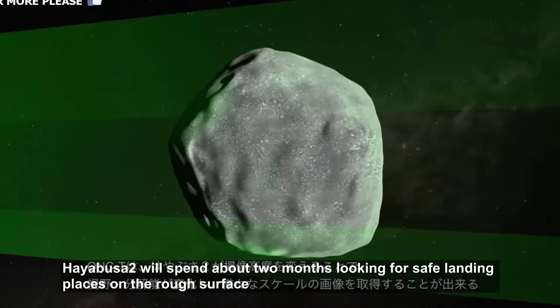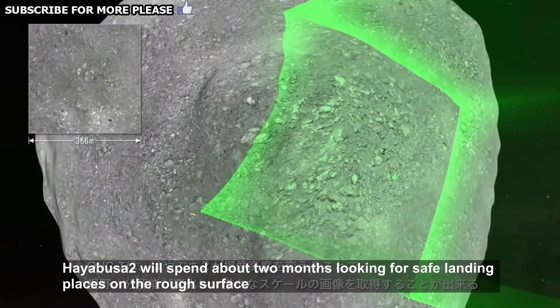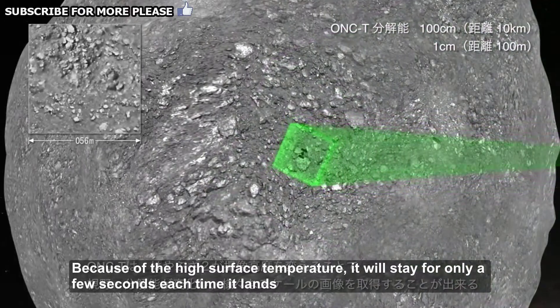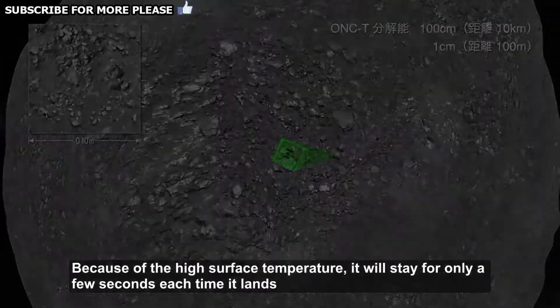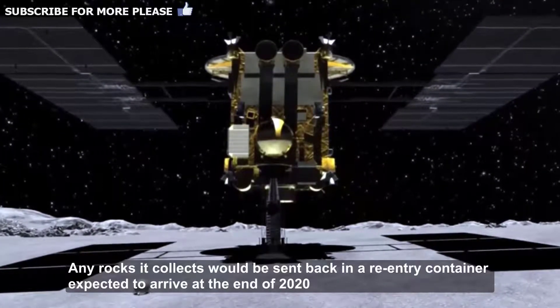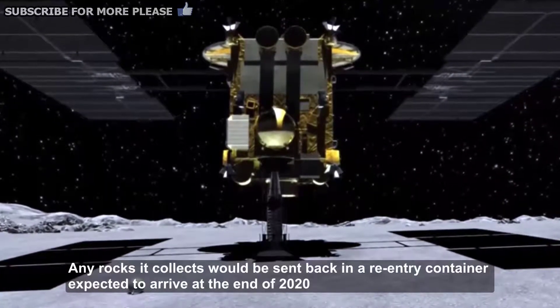Hayabusa 2 will spend about two months looking for safe landing places on the rough surface. Because of the high surface temperature, it will stay for only a few seconds each time it lands. Any rocks it collects would be sent back in a re-entry container expected to arrive at the end of 2020.